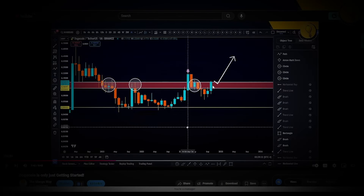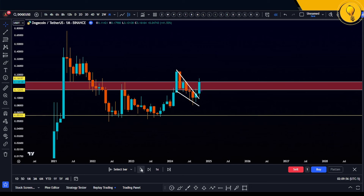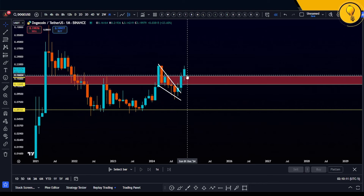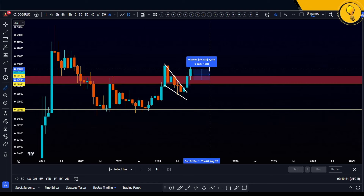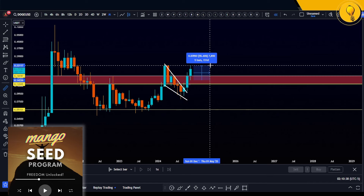This is where we were at last time on the monthly time frame, relative to the red box territory. I was looking for a dip into the red box and then a rally off that territory. Price pulled back into the red box territory and then rallied right off of it. So far this month alone — and we're only one week in — price has already rallied 40%. If I take the wick high into account, we've already rallied a good 55% in just eight days.